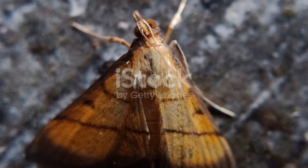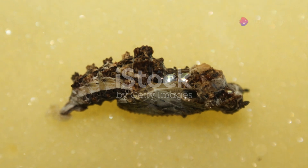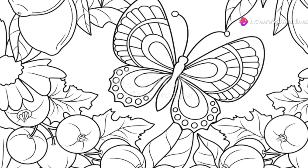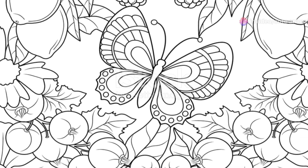Let's not forget the Danaus chrysippus, or the plain tiger. This butterfly is a sight to behold, with its orange wings adorned with black and white spots. Often seen in gardens and meadows, it's a joyful reminder of the simple beauty in nature.